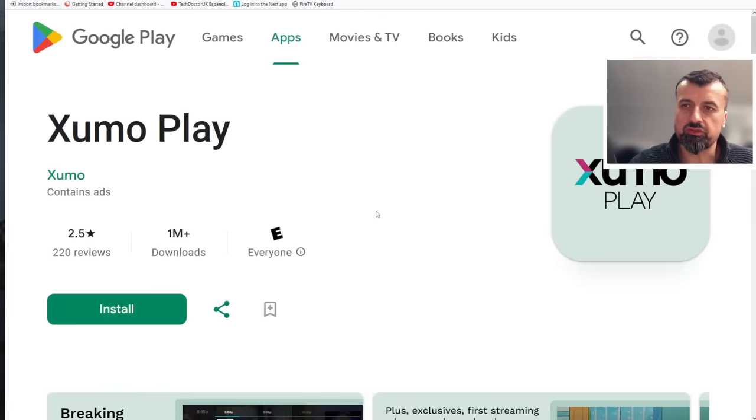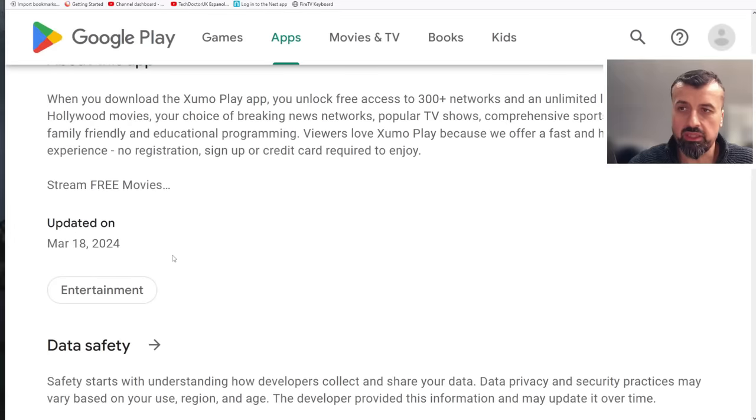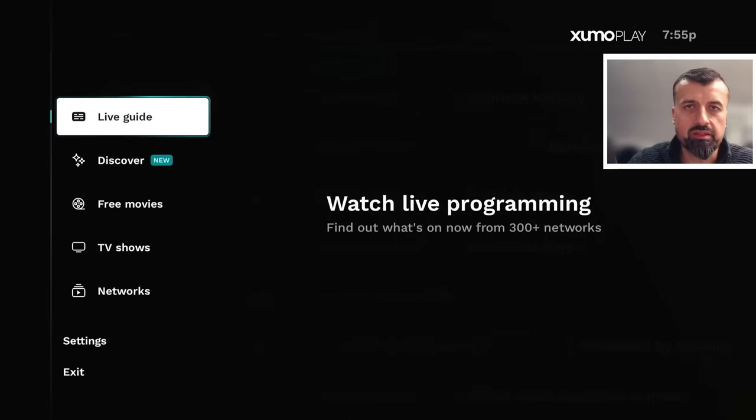Here we can see directly on the Play Store the application now has more than 1 million downloads — a very popular application. It was updated on March the 18th, so hot off the press. With this latest update they've really ramped up the free live TV channels as well as lots more movies and TV shows.